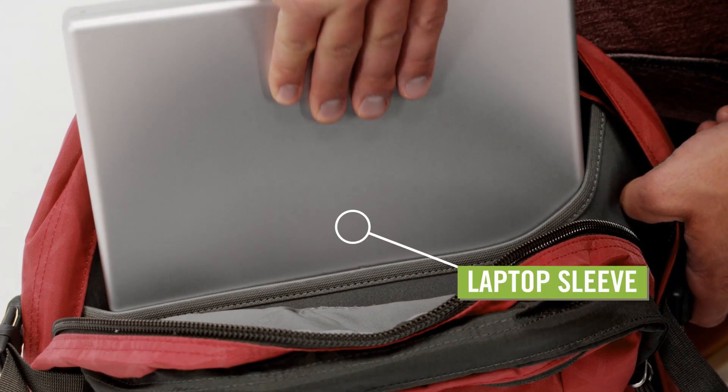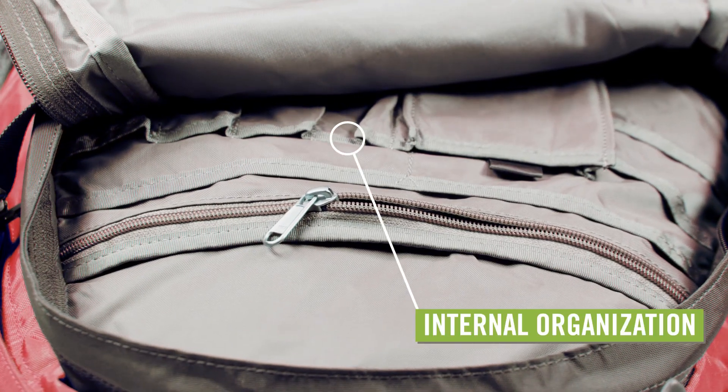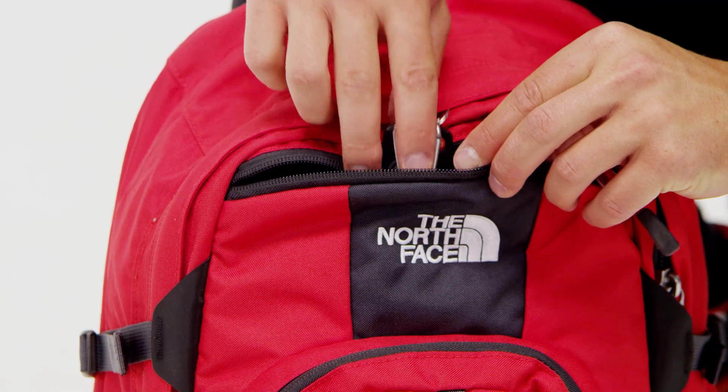The large main compartment contains a padded laptop sleeve and hydration port. Keep your smaller items organized in the secondary compartment with dividers, or the front zip stash compartment.